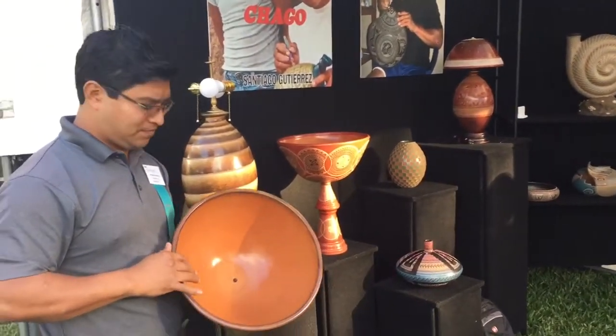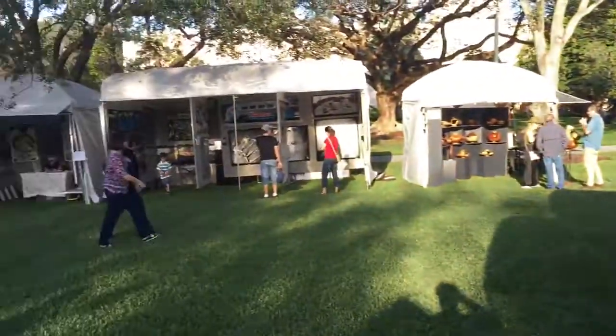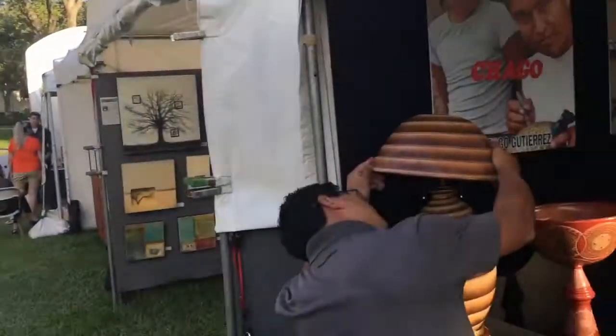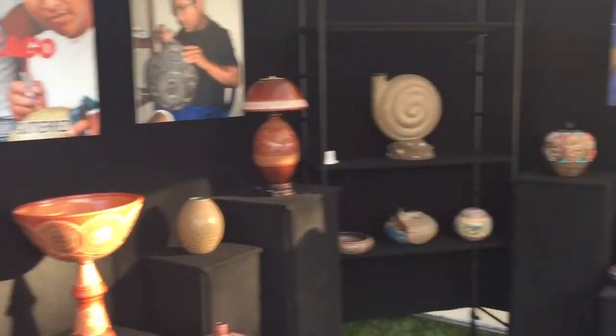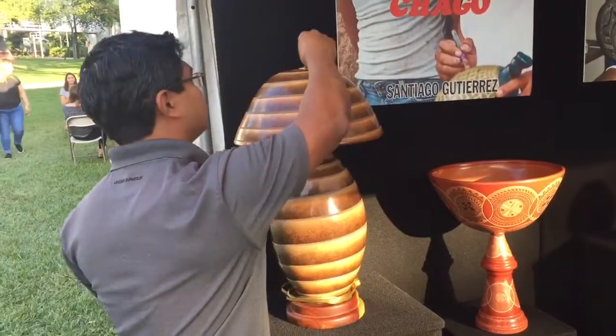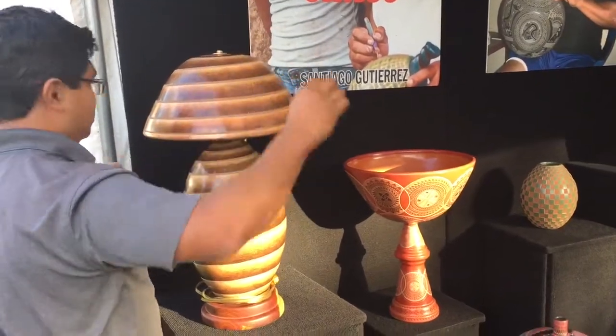Hey everybody, it's Paul and I'm here with our friend Santiago Gutierrez. We're here at the beautiful setting at the University of Miami Art Show at the Beaux Arts Museum. This is everything that Santiago has, and there are some very special pieces. He's going home to Nicaragua on Monday, so we are putting them up at these extravaganza prices.